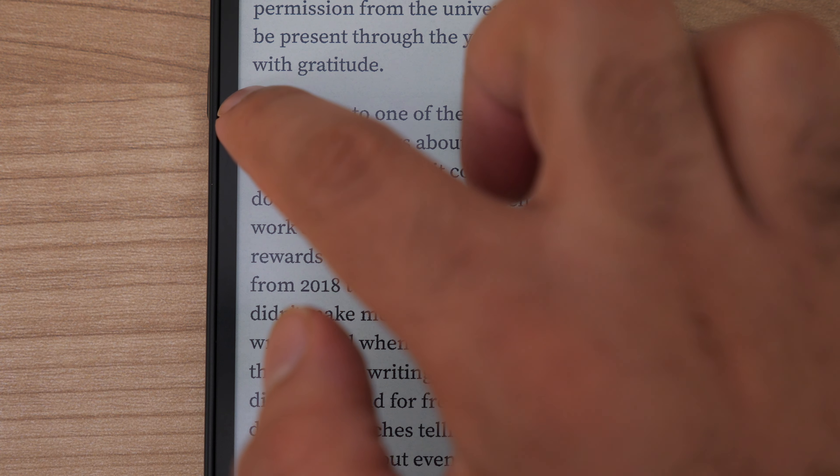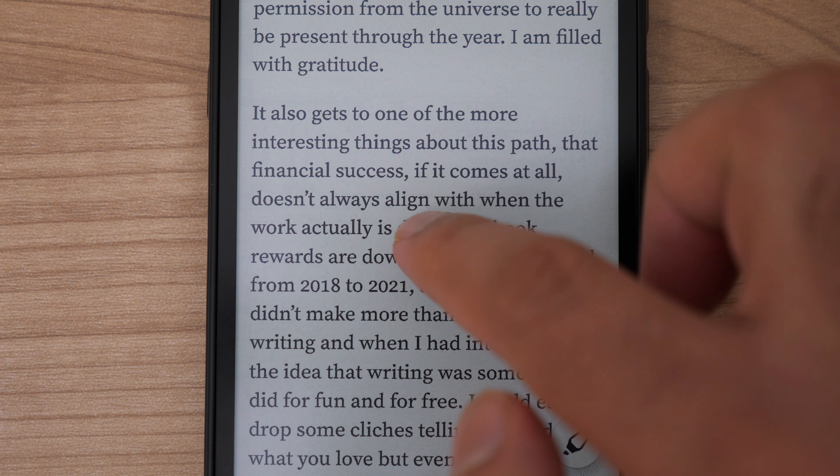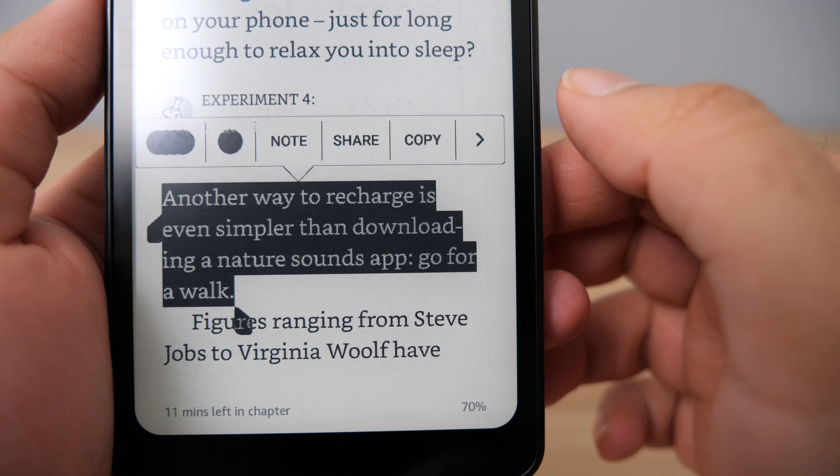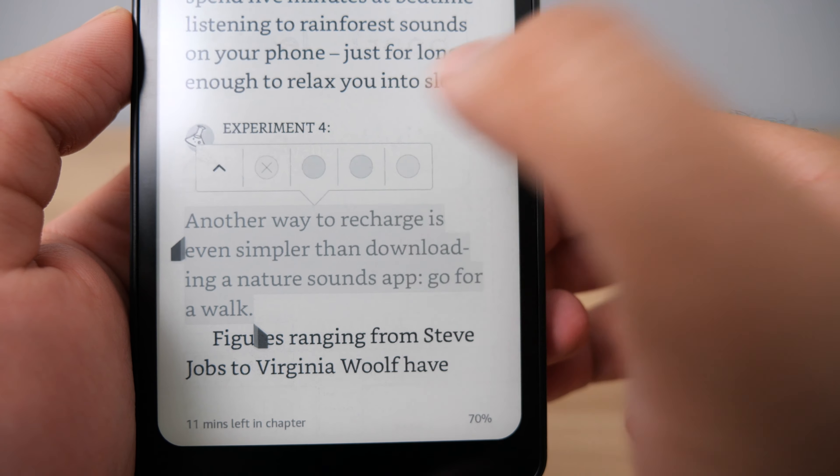The only annoyance I had was that the highlights are yellow in the Reader app, which doesn't show up too well on the Pama because it's a black-and-white screen. To be fair, I had the same exact issue in the Kindle app until I made the highlight color a bit darker. You can't currently do that in the Reader app, but I've been told that future optimizations are coming for the e-reader experience. So I have no doubt that this app will only get better with time.